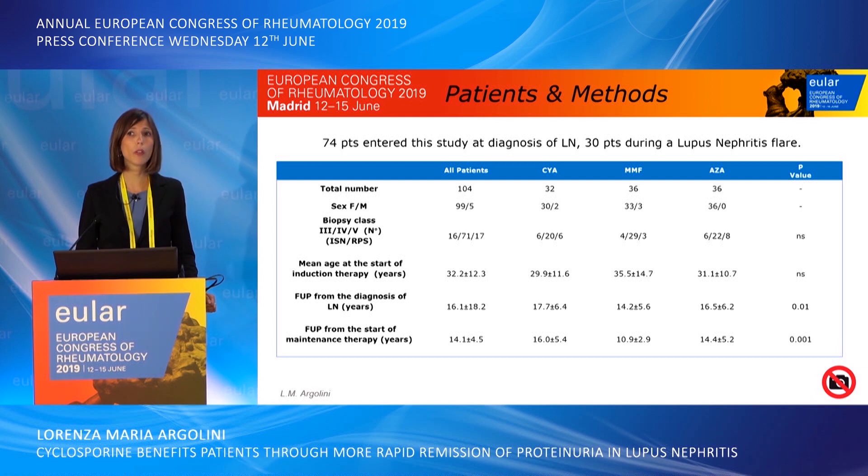We enrolled 104 patients, mainly females, with SLE and biopsy-proven lupus nephritis. As expected, class 4 was the most frequent. 74 patients entered the study at diagnosis of lupus nephritis and 30 patients during a lupus nephritis flare. The mean follow-up from the start of maintenance therapy was 14 years.